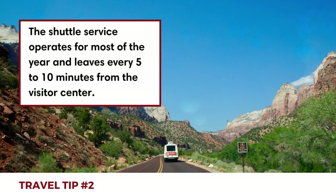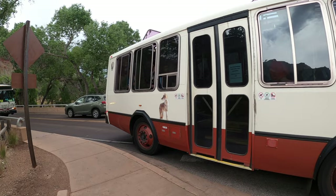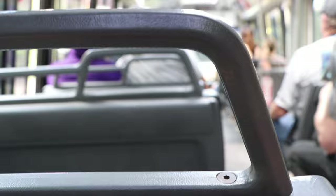Second, the shuttle service operates for most of the year and leaves every 5 to 10 minutes from the Visitor Center. You don't need a permit or reservation to ride the park shuttle; however, keep in mind there might be a line to get on. Find more details about operating hours via the park website — we left a link in the description as well.